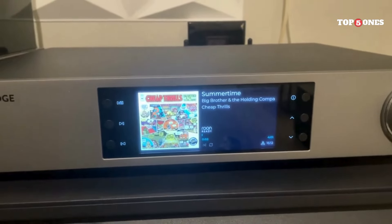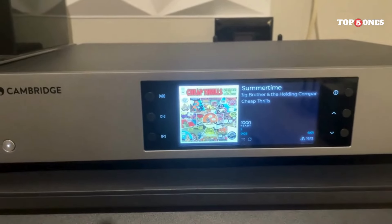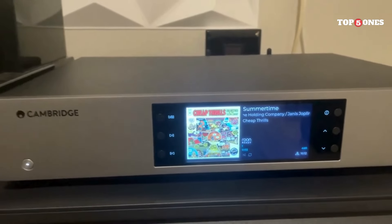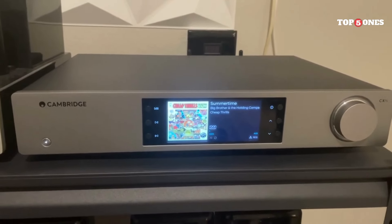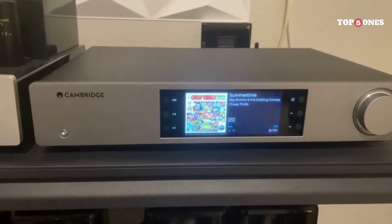Overall, the Cambridge Audio MXN10 is a fantastic little network player that punches well above its weight. It delivers excellent sound quality, a wide range of features, and user-friendly control at a competitive price point. If you're looking for a way to breathe new life into your old stereo system or want a compact and affordable way to start streaming high-resolution audio, the MXN10 is definitely worth considering.